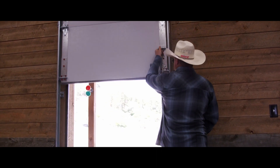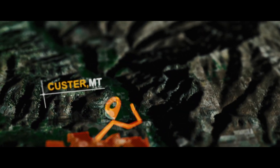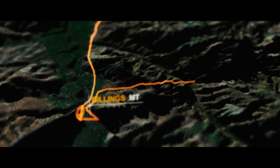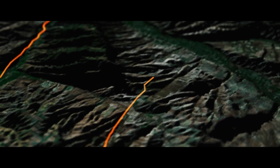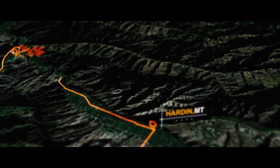The Bighorn River Ranch is located near Custer, Montana, right on the banks of the Bighorn River. Its closest big town is Billings, about 50 miles away. It's got a commercial airport, hospitals, restaurants, and everything that anybody would need. A little closer, the smaller towns of Hardin and Forsyth have gas stations and amenities as well.